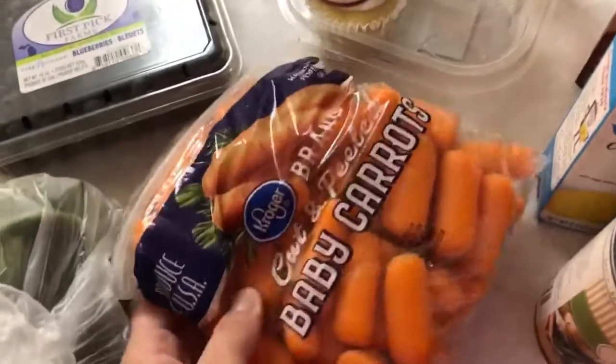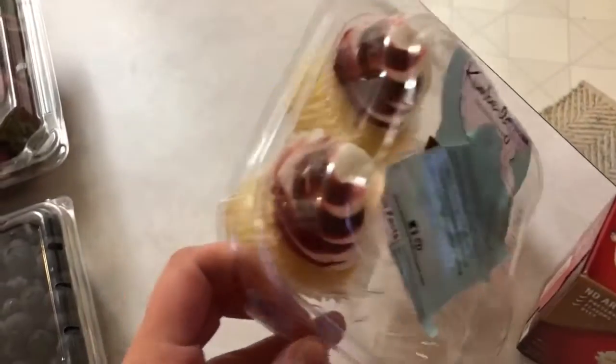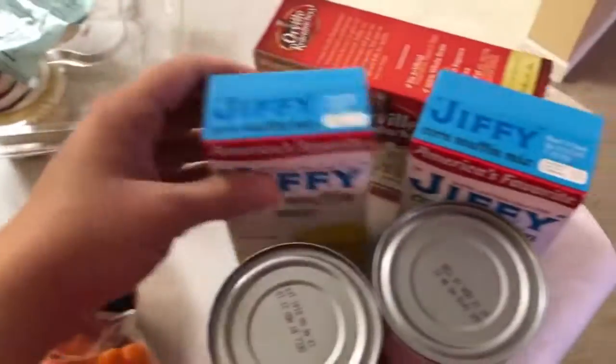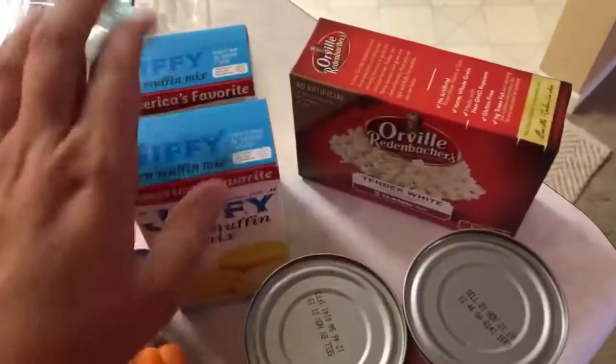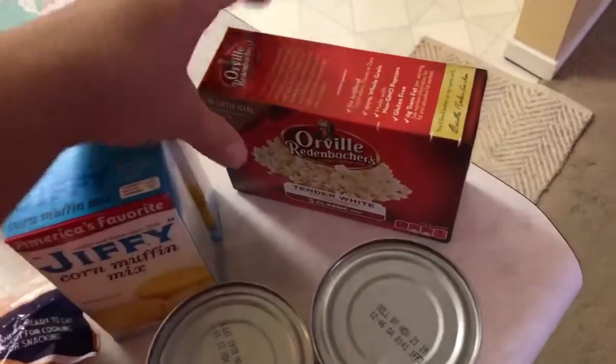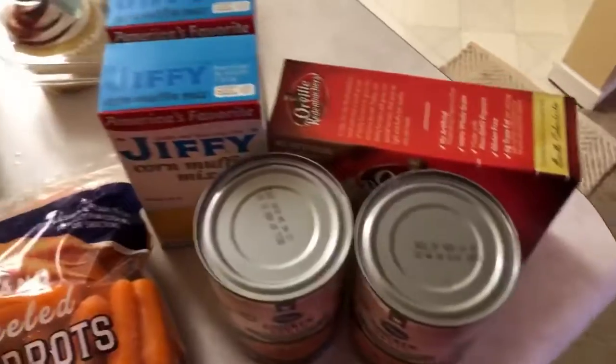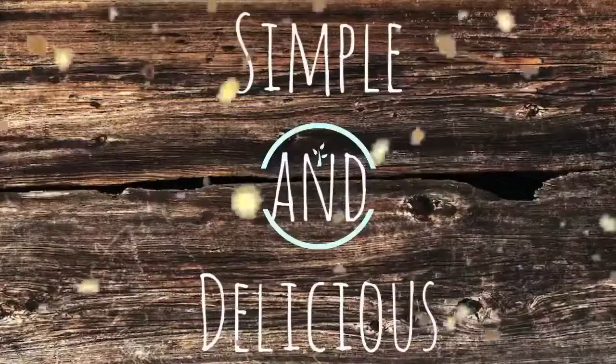I also got some petite baby carrots. I got these — they were on sale, and we already got into those. I got two things of this corn muffin mix; we love that for quick cornbread. I got some tender white, and then I got two cans of chicken broth for a recipe.